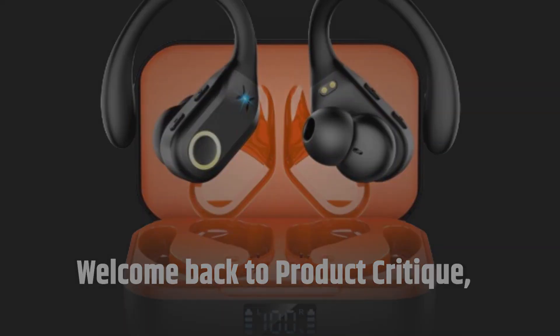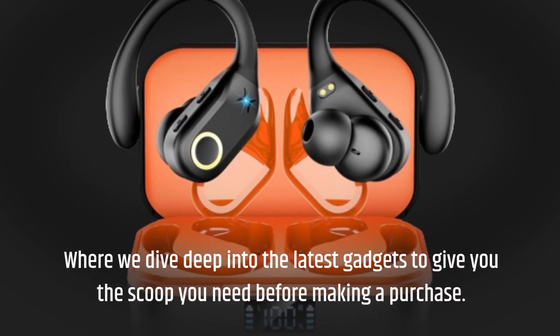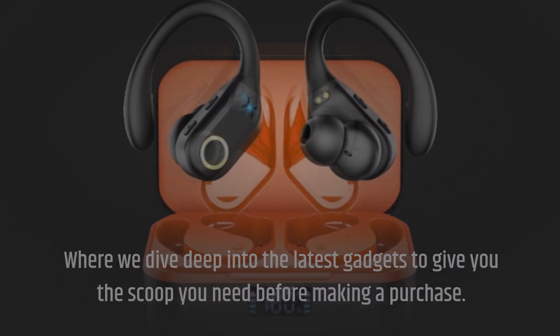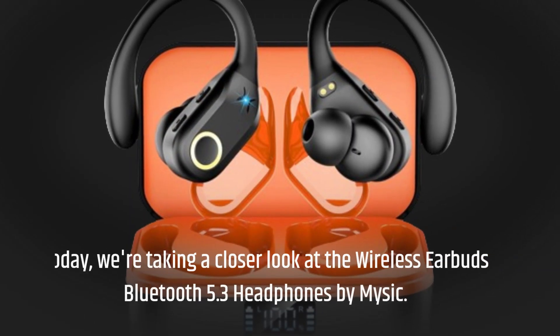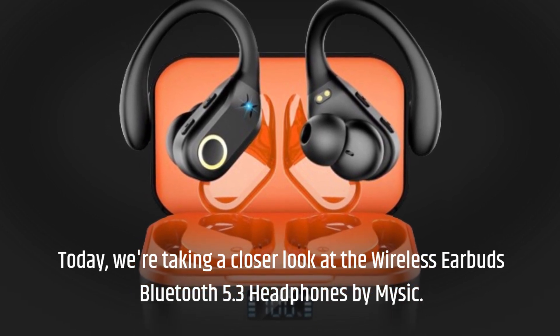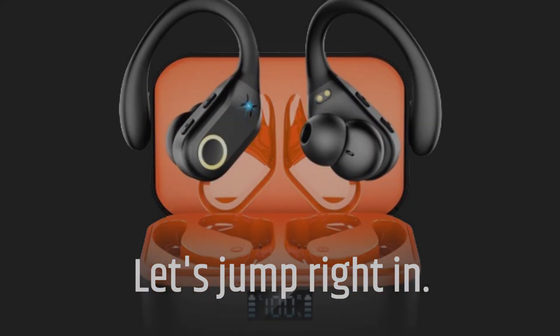Welcome back to Product Critique, where we dive deep into the latest gadgets to give you the scoop you need before making a purchase. Today, we're taking a closer look at the Wireless Earbuds Bluetooth 5.3 Headphones by MySick. Let's jump right in.